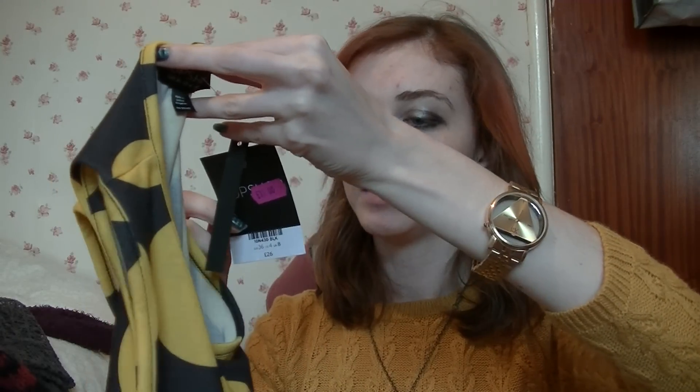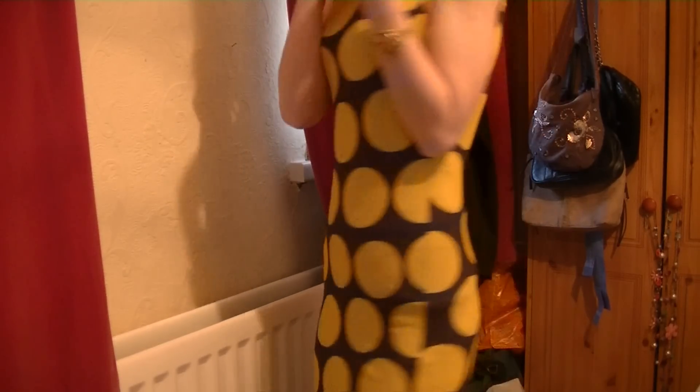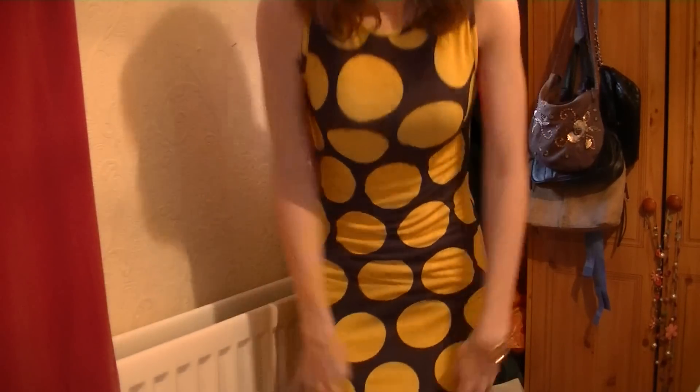I also got this spotty dress from Topshop, size eight, and it was meant to be 26 pounds but it was 11 pounds and it's so 60s. It's just above the knee and it's got these big yellow spots and sleeveless arms. And that makes it cute.